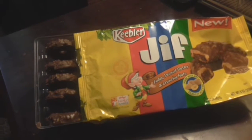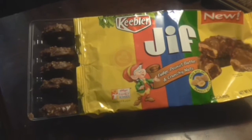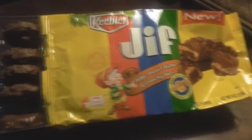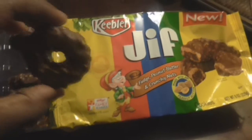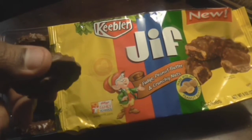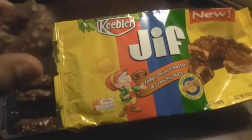I don't do peanut butter. I don't care if it's Jif, Skippy, or whatever — it's just not agreeable with my system. So this will be the only one that I try. It says fudge peanut butter and crunchy nut, so I hope it has that fudgy taste. It smells pretty good.